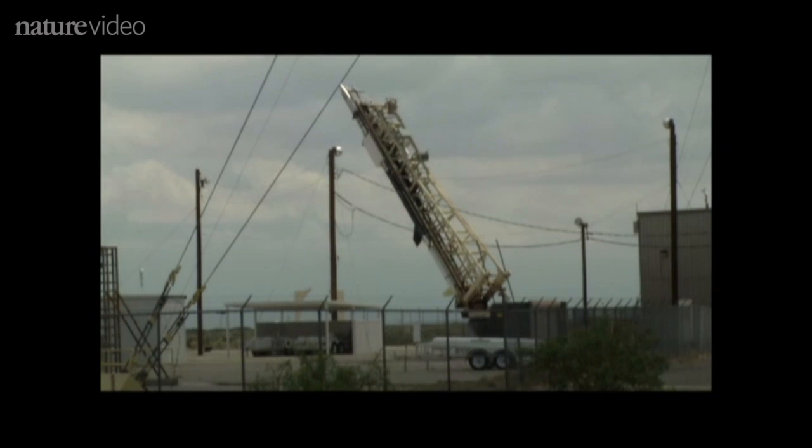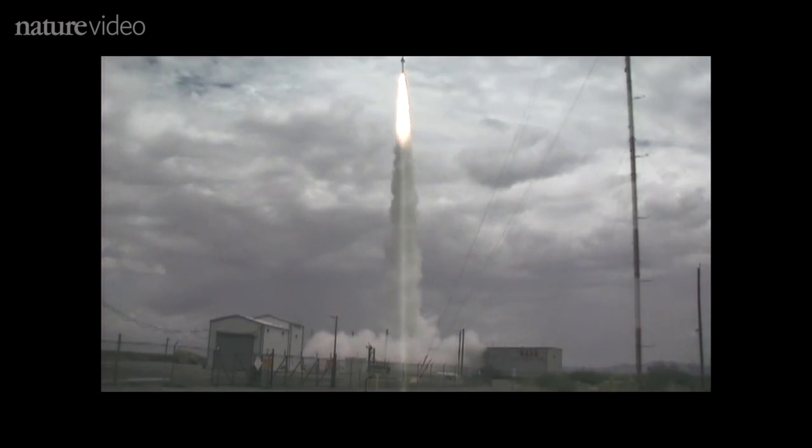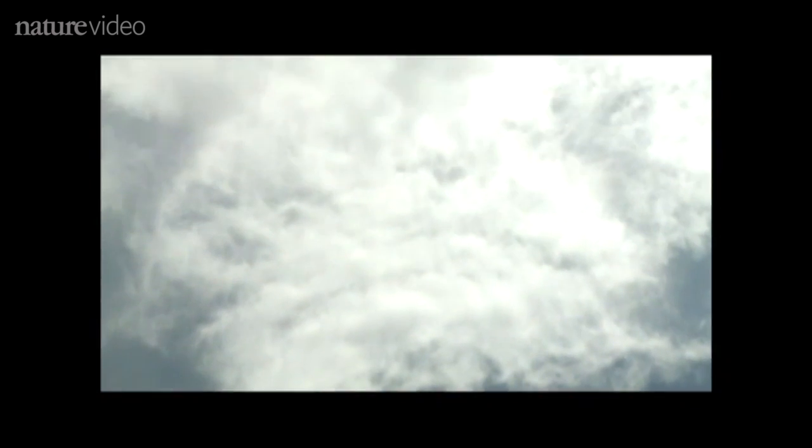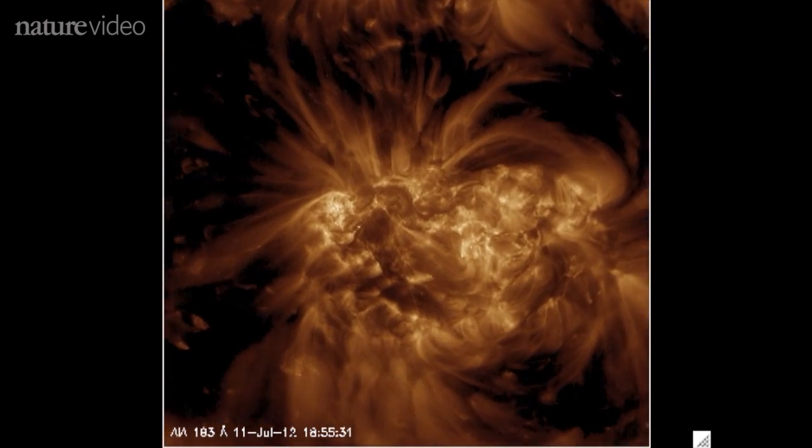A new telescope on board this sounding rocket gets a better view. As the rocket falls to Earth, scientists had just five minutes to take images of the sun — just long enough to make a high-res movie. Let's take a look at what they see, zooming in on this particularly active region.